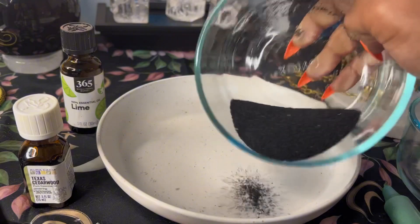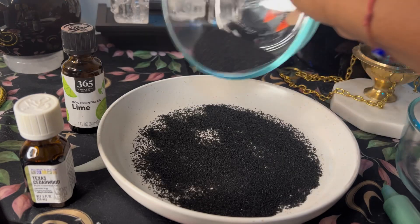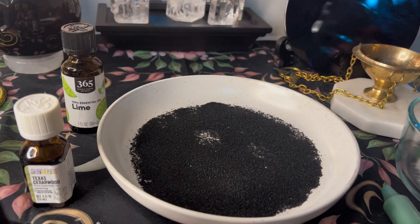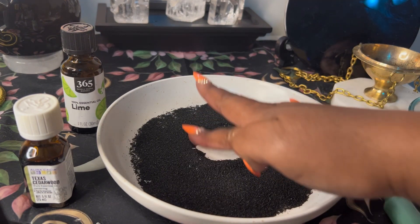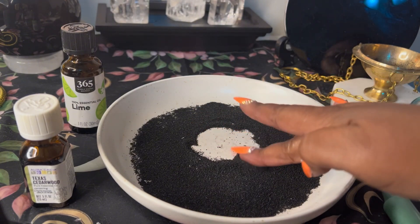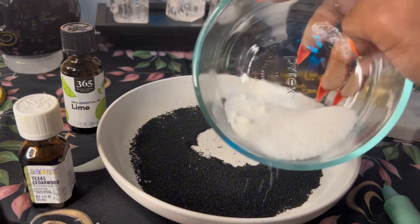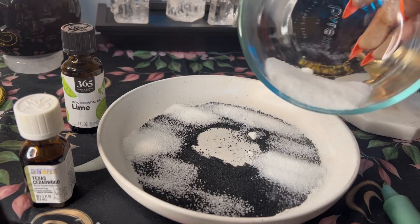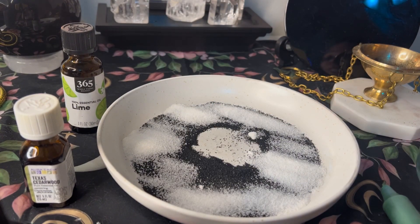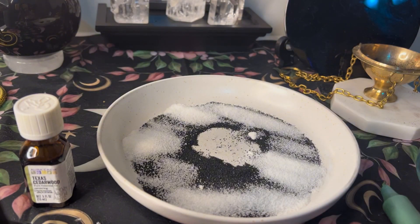We have some black salt, which removes, clears, and gets rid of chaotic energy. When we can't make decisions, when we're trying to gain clarity and answers, or when there seems to be a block and we're trying to turn something around, black salt is a very good option. Then we have some white sugar. Salt and sugar together are a contrast — something salty, something sweet. The salt clears; the sugar attracts and brings things in very positively and sweetly.